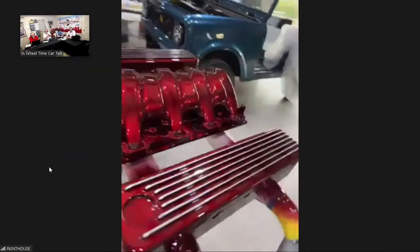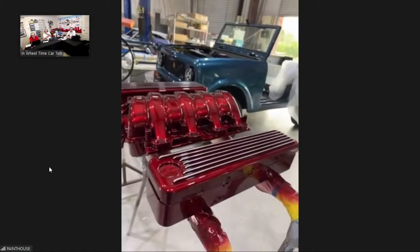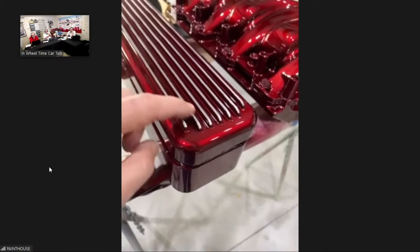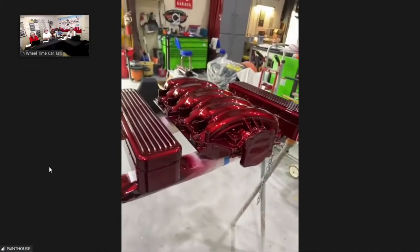Randy shows valve covers and an intake manifold that will go on a modern LS7 fuel-injected engine — color coordinated to match. To keep paint off the ribs of the valve covers, he uses masking tape — eighth-inch wide tape laid along each rib. While the paint is wet he pulls the tape off, then sands and polishes the ribs. It's almost like pin-striping tape, and it works perfectly.